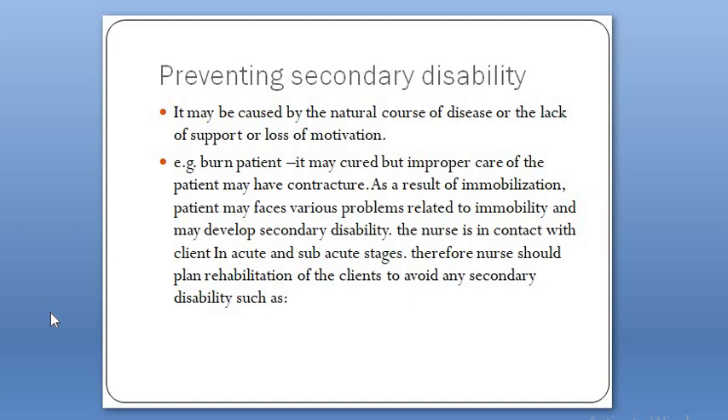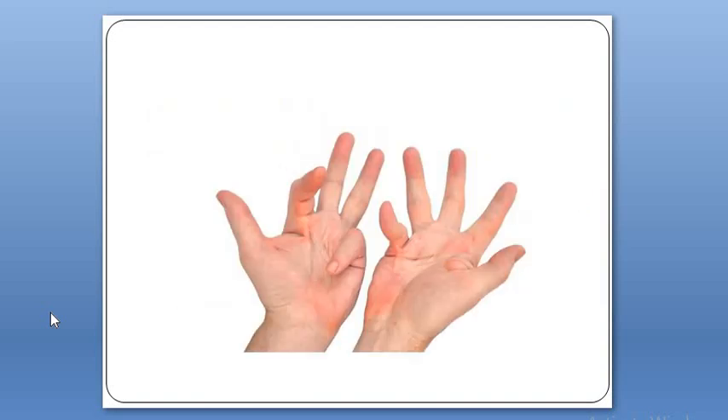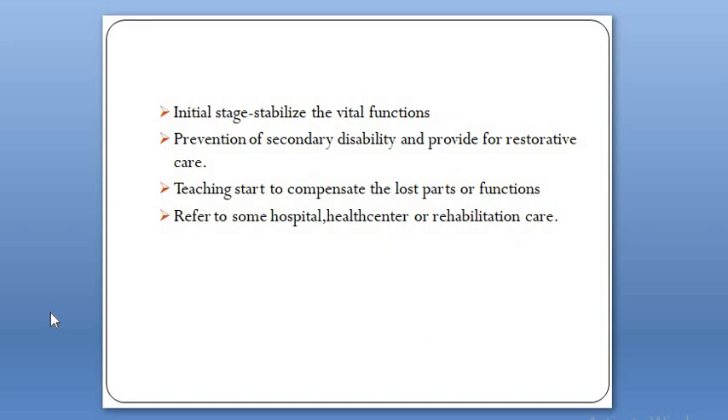The next step is preventing secondary disability. Secondary disability occurs as a result of the primary disability or due to lack of concern, support, and motivation. For example, a burn patient may be cured but improper care may result in contracture due to immobilization. The nurse is in contact with the client during the acute phase — during the healing phase and initial phase of trauma or disability. Therefore, the nurse should plan rehabilitation of the client to avoid secondary disability, including stabilizing vital functions, providing restorative care, teaching the client to compensate for lost functions, and referring to appropriate healthcare or rehabilitation centers.